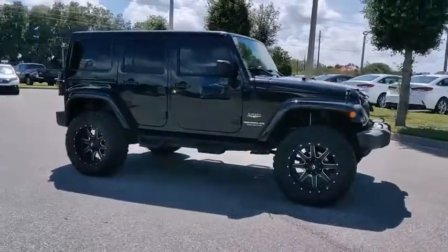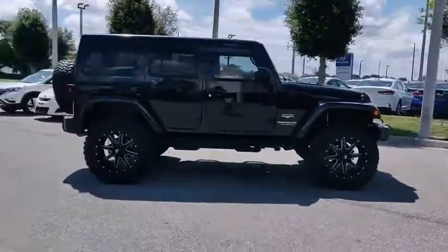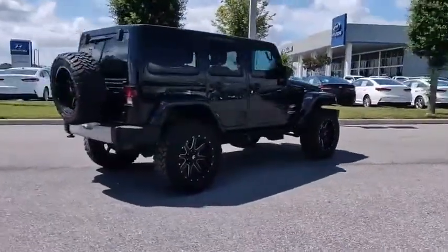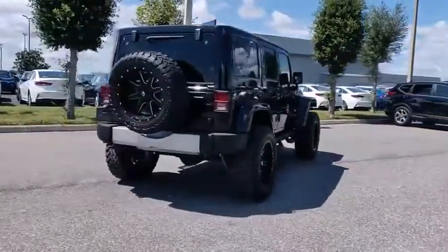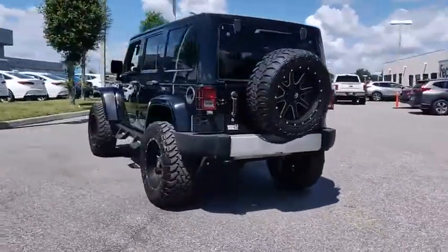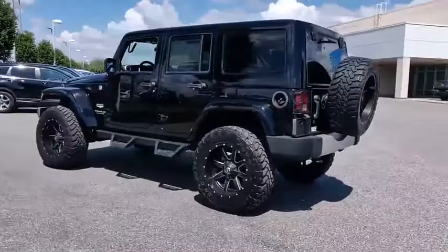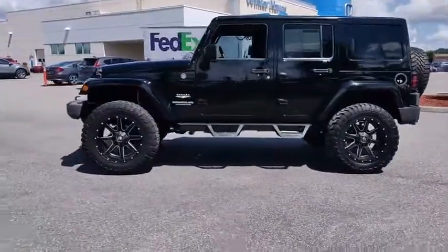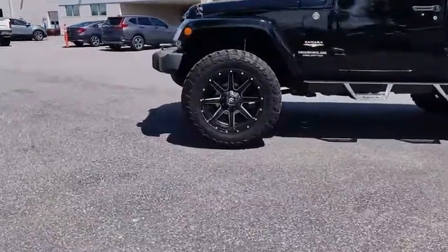We are pleased to show you the 2012 Jeep Wrangler Unlimited. The Jeep Wrangler Unlimited is an on and off road capable vehicle that was made for you to enjoy. Stylish, rugged, and comfortable — all traits of the Wrangler that let you decide where you want to go and how you want to get there — and it is priced below $25,000.